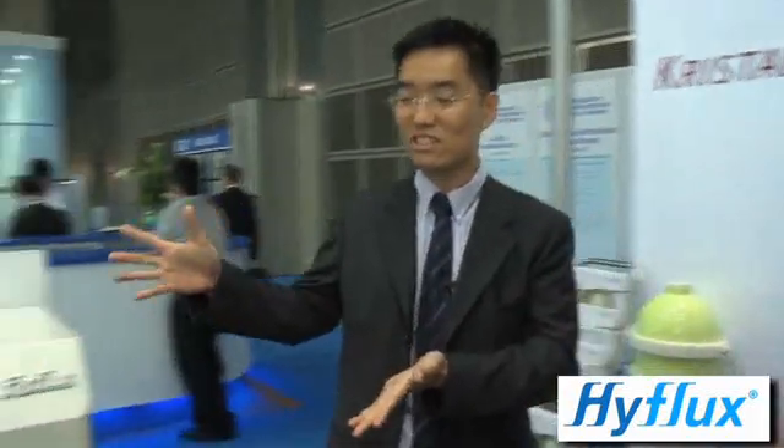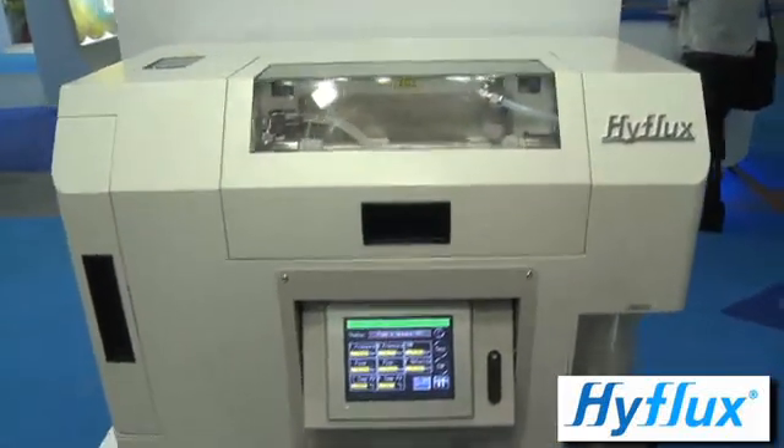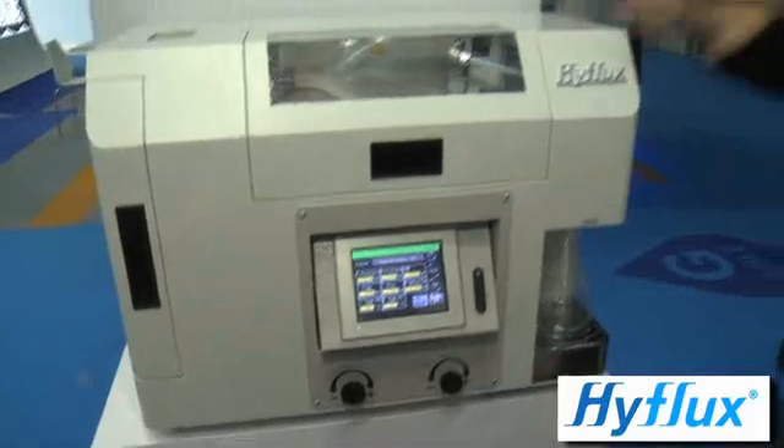Very excited about that. Thanks, Willy. Obviously, adding increased shelf life to a membrane product is a key benefit in a very competitive marketplace these days. And I understand this is one of two products you mentioned that you've launched. Maybe you could tell us more about this membrane evaluation system over here. Now, this membrane evaluation system is quite an exciting thing for us because all along for HyFlux, all the technology that we've been focusing on has been on membranes.